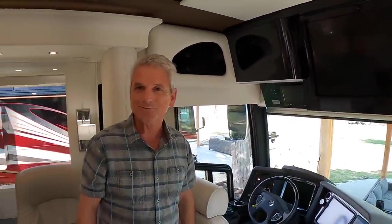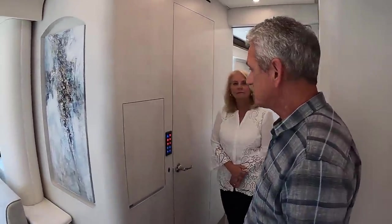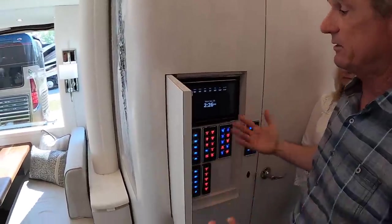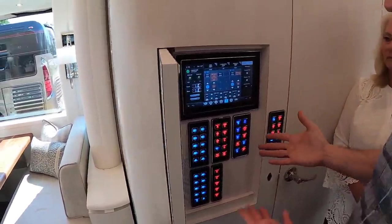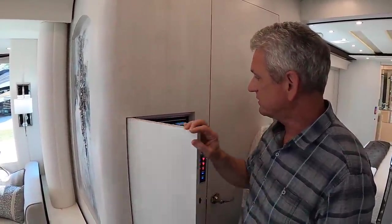One thing I wanted to do was keep the interior clean and minimize the number of visible switches and controls — make it look more like a regular residential living room. I asked James if we could hide the switches in a nice way, maybe behind a little cabinet. He had just the spot. This may be the only Newell with switches and controls tucked away like this. We use it in the morning, use it at night, and just tuck it away.